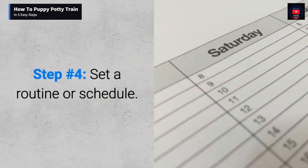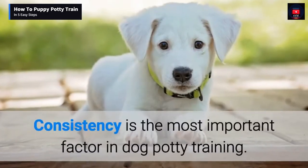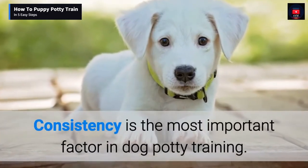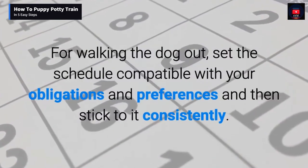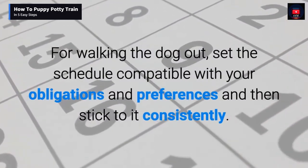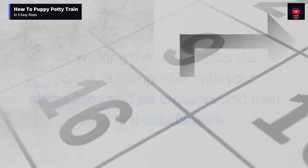Step number four: set a routine or schedule. Consistency is the most important factor in dog potty training. For walking the dog out, set a schedule compatible with your obligations and preferences, and then stick to it consistently.